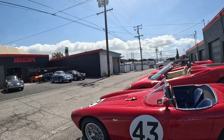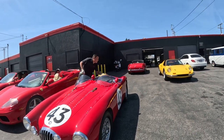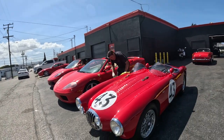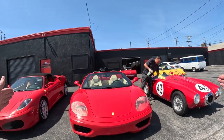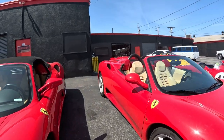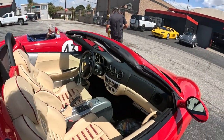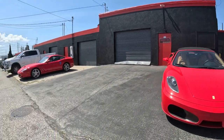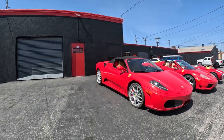'You ever get any of Jay Leno's cars here to have work done on them?' — 'No, no.' Man, this Ferrari is so wide — wow. Hey, looks like it's been driven quite a bit — 350 Spider. All Ferraris today. Man, man.